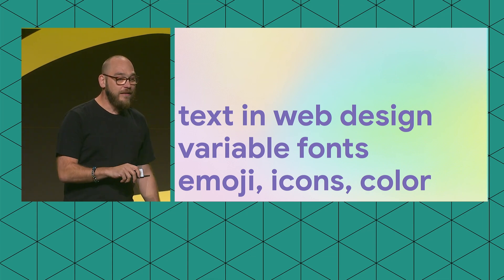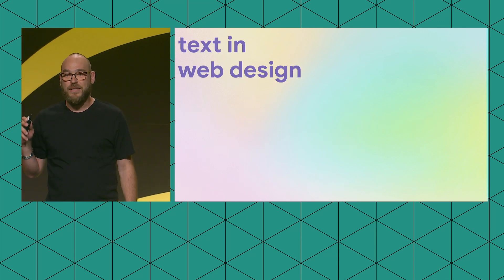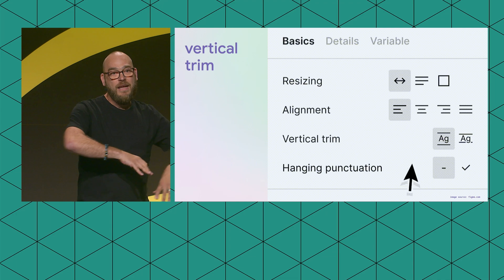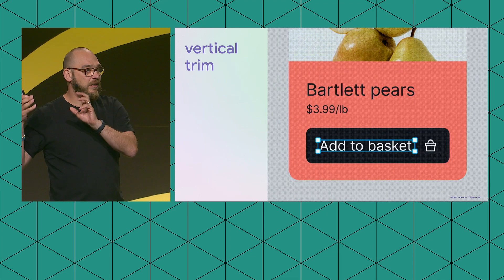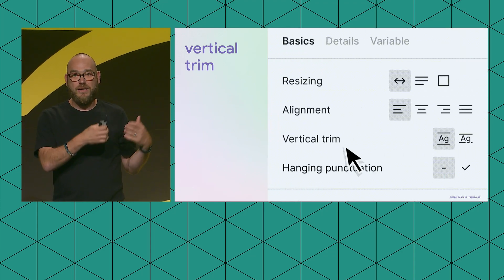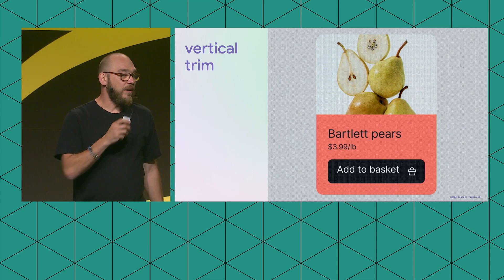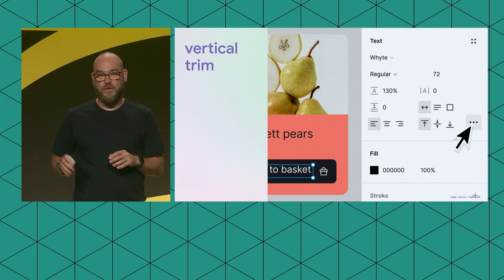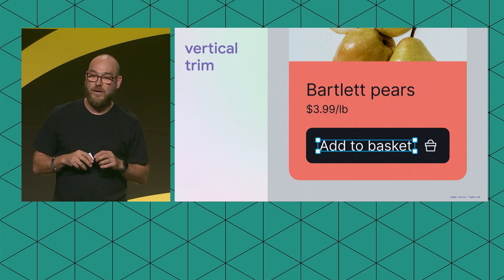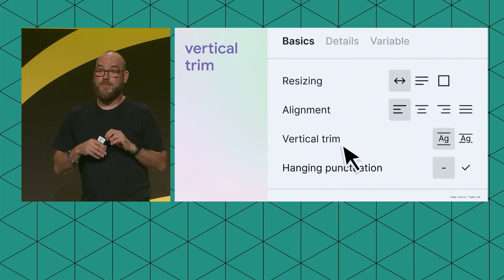Let's dive into text and web design. I want to show you a few features that have come to Figma recently that are also coming to CSS and will be available in browsers soon — meaning you can use them in your design and developers can implement them, so what ships matches what you have in your design. One feature I want to call out is vertical trim, introduced earlier this year to Figma. What vertical trim does takes some explaining of how fonts work.